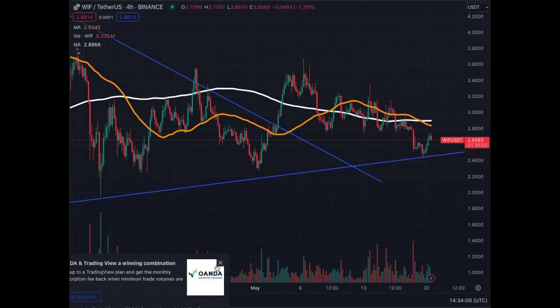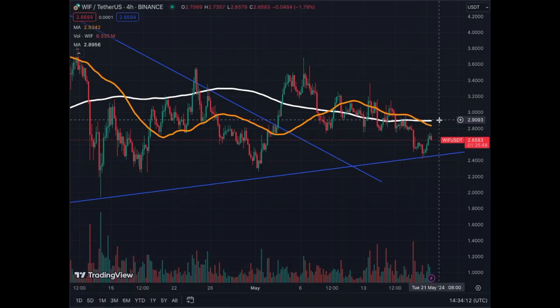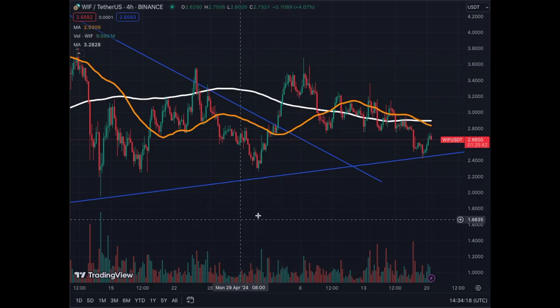As you see here, we just got a nice bounce out of this trend line and now we're bouncing towards the MA50 and MA200 on the four-hour chart — aiming higher every time, nice and steady right now. But we could see big movements very soon in dog wif hat.